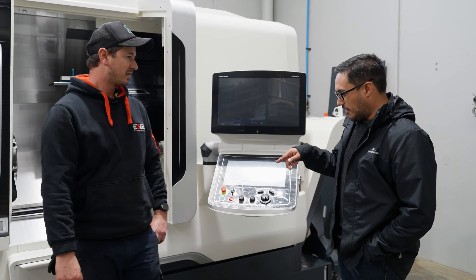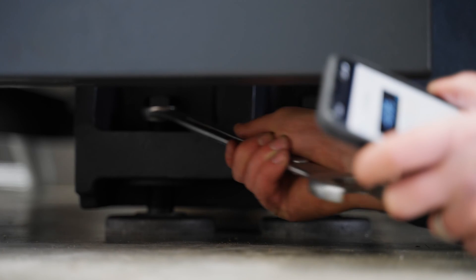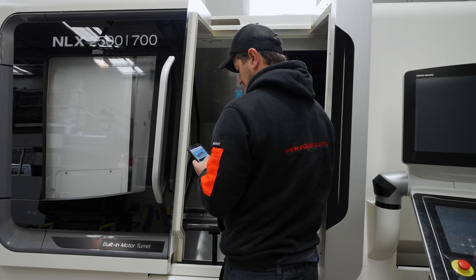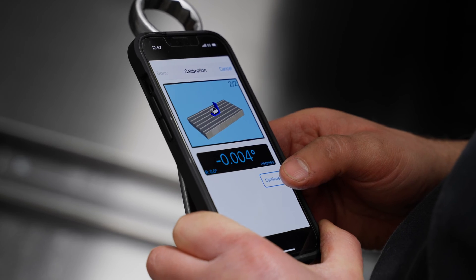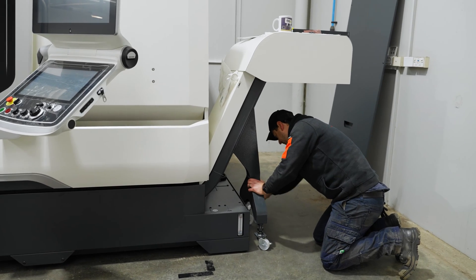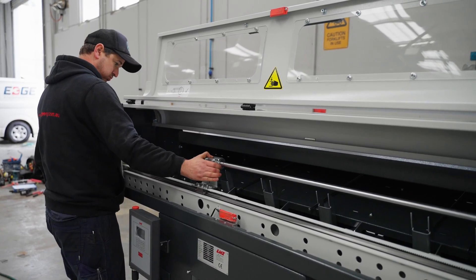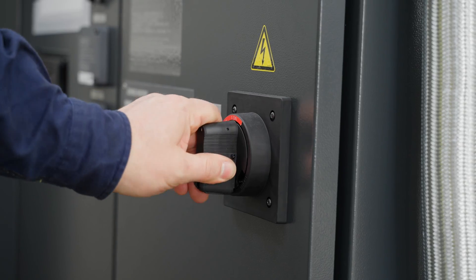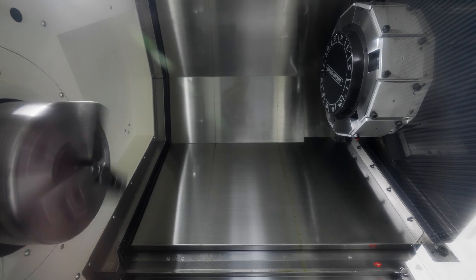Right now they're getting the machine into position and levelling it, then getting it ready to power up. They've levelled the base in two planes and got it pretty close to 20 micron over a metre. The chip conveyor is in, they're setting the bar feeder up, and as soon as there's power, they can turn it on, run the spindle up, check all the alignments, and basically hand it over for training.